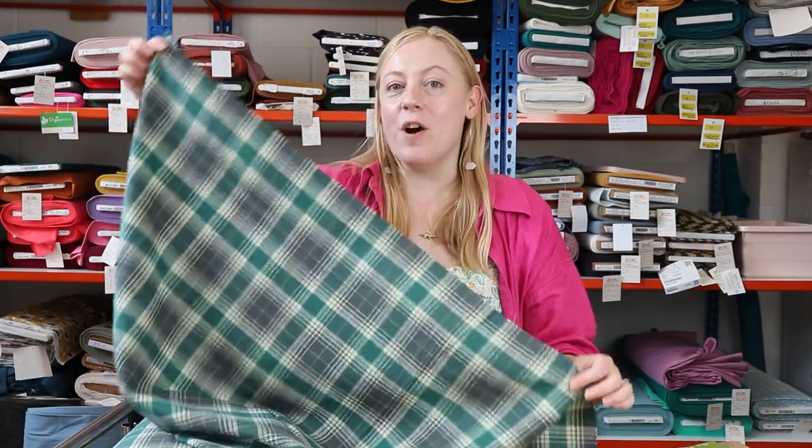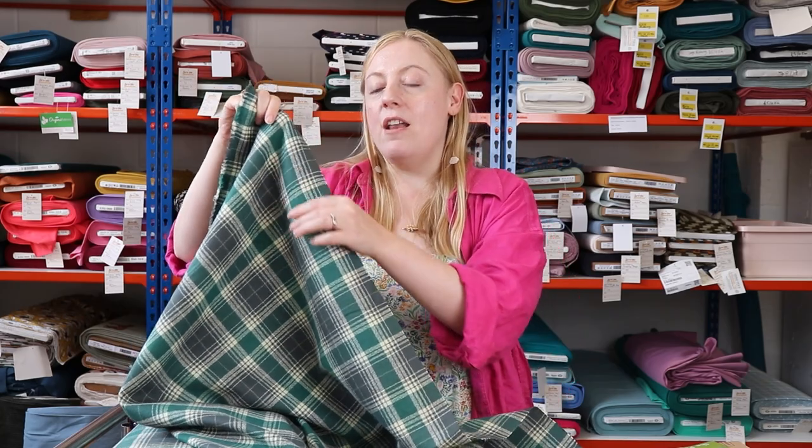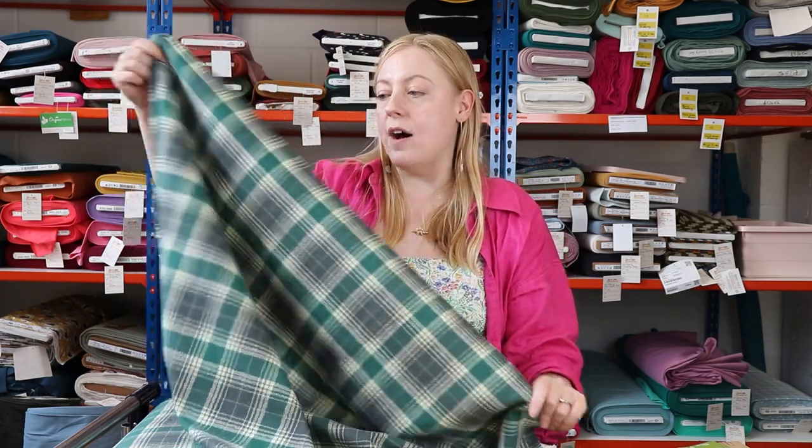The first fabric I'm going to show you today is one of our brand new colourways of our mammoth flannels from Robert Kaufman. They're 100% cotton and they've got that lovely brushed finish — really, really nice. You guys love them; they're a great fabric for autumn and wintertime. We've still got some brighter colours available on the website as well as these new, slightly more muted colours.